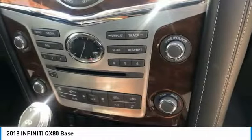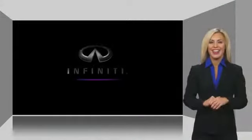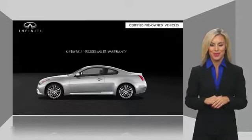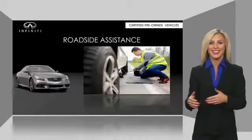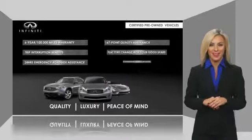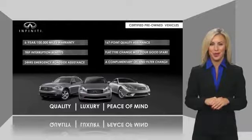Wouldn't you look great in this vehicle? Stop in today and see for yourself. Infiniti maintains exclusive requirements for our certified pre-owned vehicles. With warranty, roadside assistance, and a thorough inspection, you can have complete peace of mind. Ask your dealer for details about the Infiniti certified pre-owned program.